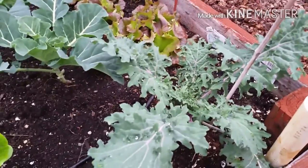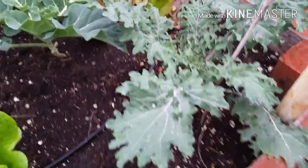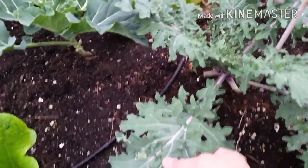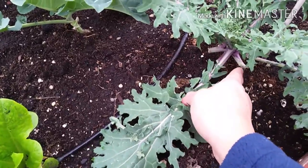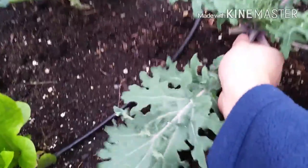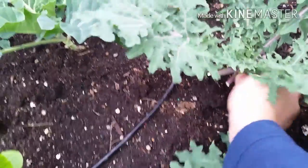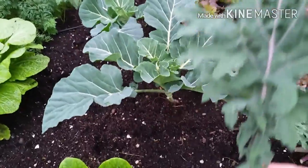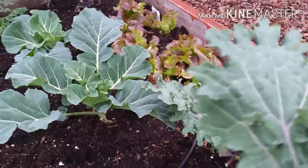I'm going to pick some of this and show you how I pick it. Usually with the red Russian, I go from the base — as you can see I've already broken some off from a previous harvest. All you do is break it from the bottom; you can see how it snaps, and there you go. That is the red Russian kale.